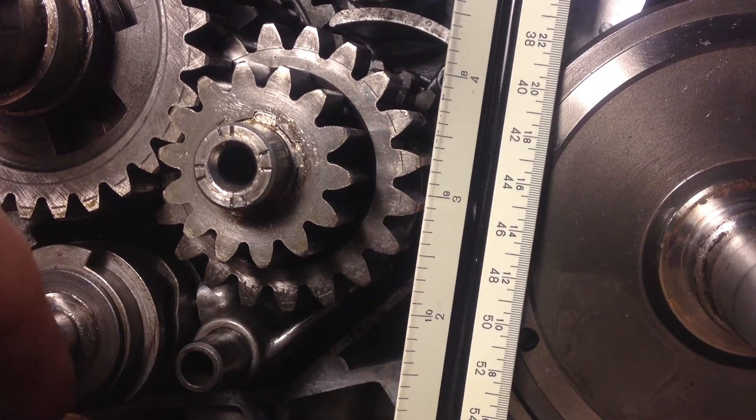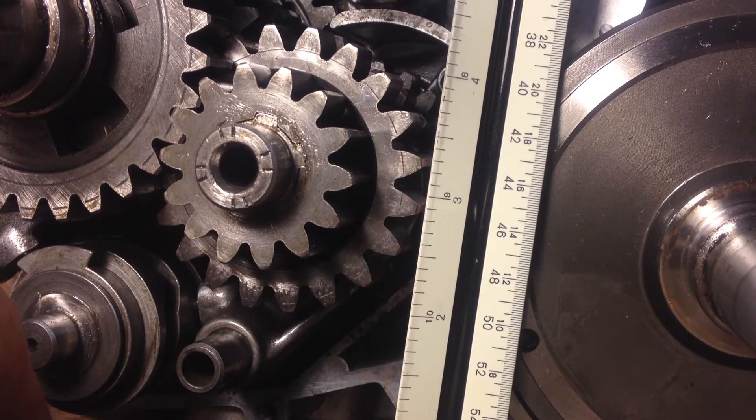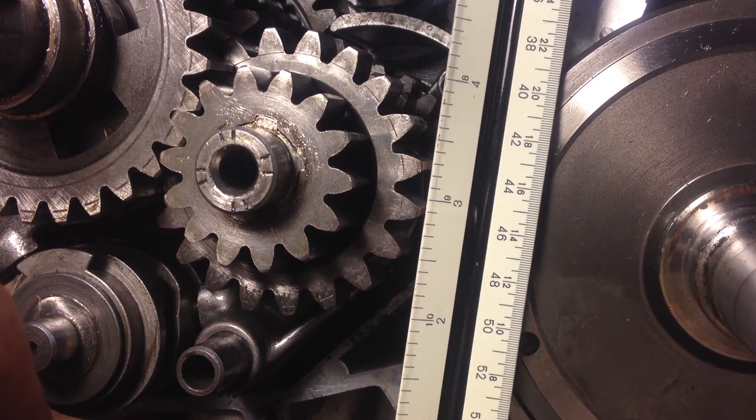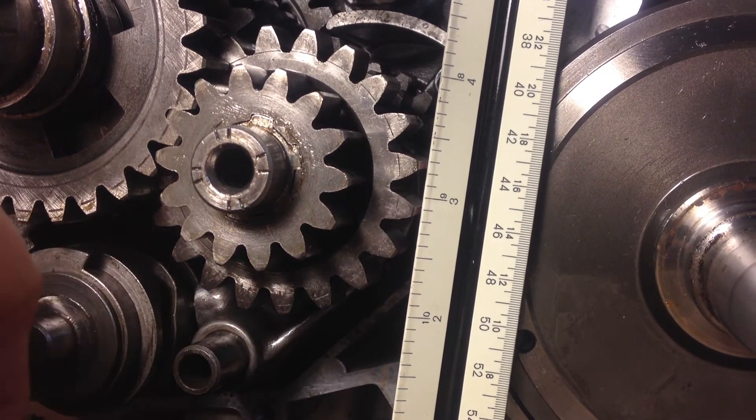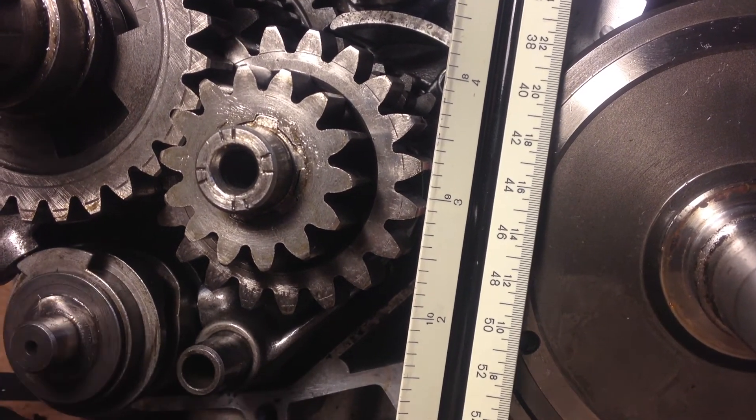I've never had one of these transmissions open before, so I'm not really sure if that is normal or not, but it doesn't seem right to me. So, if you've got any suggestions on this, I'd love to hear your comments.